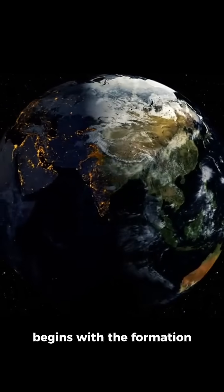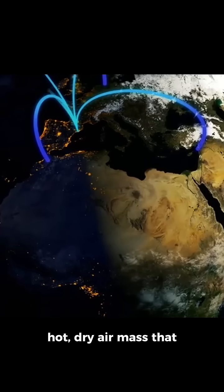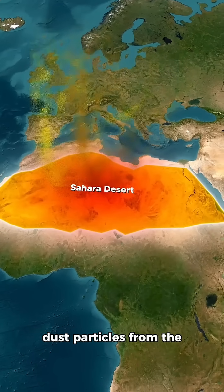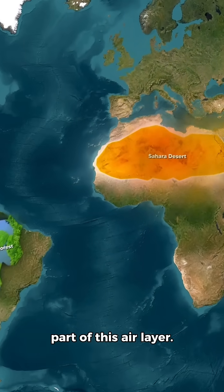This fascinating process begins with the formation of the Saharan air layer, a hot, dry air mass that develops over the Sahara during the summer. Powerful winds lift fine dust particles from the desert into the atmosphere, and these particles become part of this air layer.